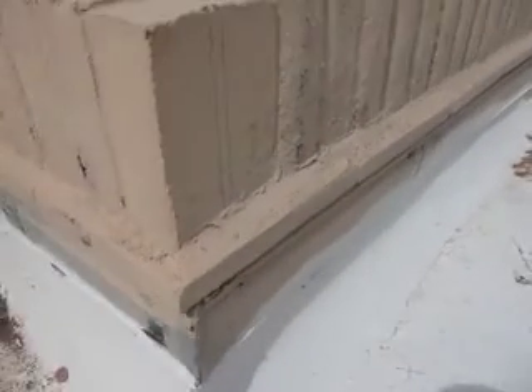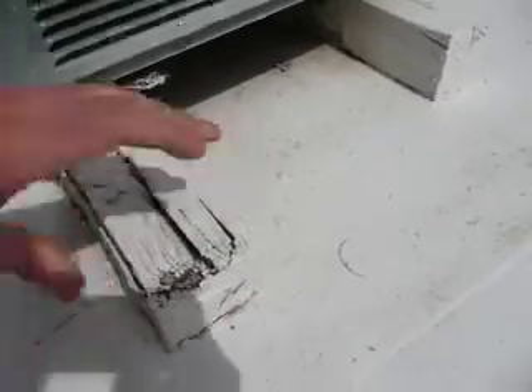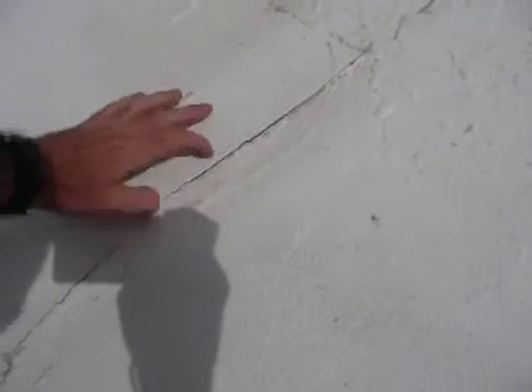It's in decent shape. I mean, there are little problems. That's just paint. Some old wood. It's not horrible, not great. There is a little bit of a crack here, which looks like the membrane that was added is coming up.